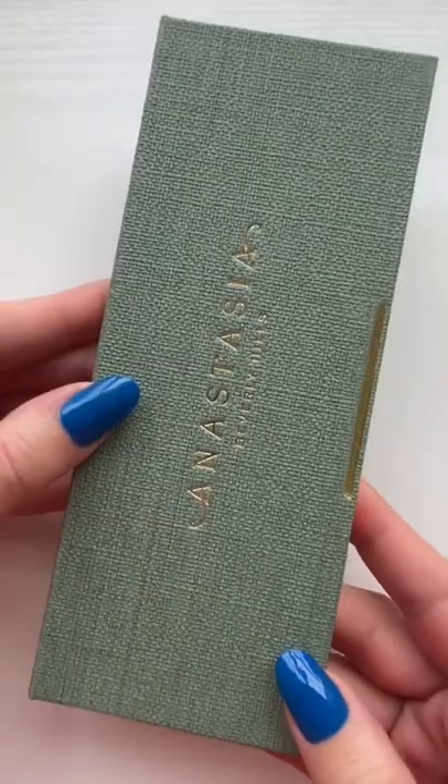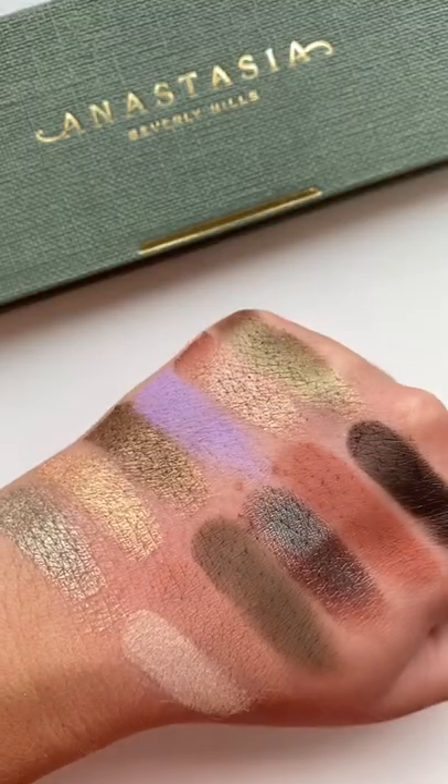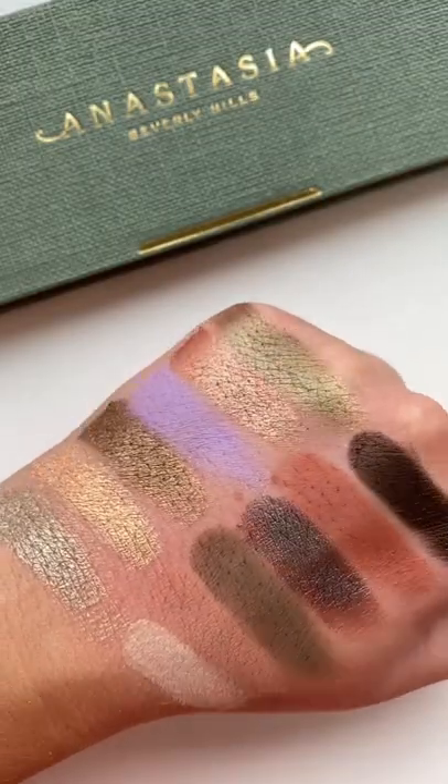And then this palette from ABH — they really smashed it. The quality on this is probably the best palette that they've ever done. Plus, the color story is a little bit unique from the neutrals we see a lot.